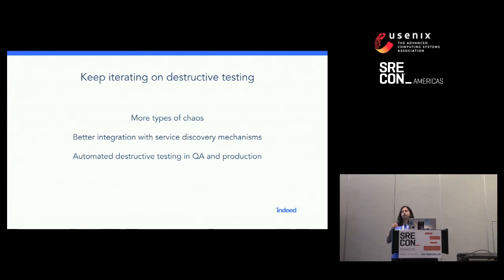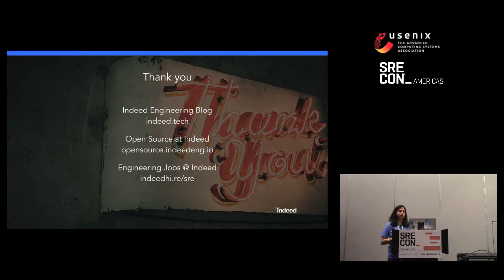We're also working on adding automated destructive testing in QA and production. Before a release goes out as part of the smoke test, we would also do a destructive test: if your application depends on certain non-critical dependencies, we should be able to take them off using Sloth and verify the application still works as expected. We're still working on that right now. Thank you so much for listening — I've included resources like our engineering blog, open source contributions, and our jobs page. When I'm not in talks, I'll be outside at our booth and happy to answer questions, and I'll also be giving a live demo of Sloth.